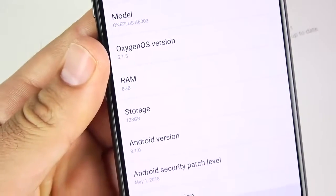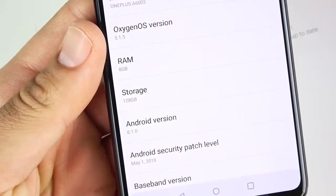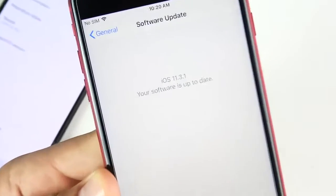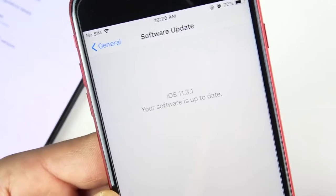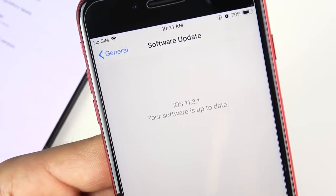Quickly confirming the software: I do have the 8GB of RAM version, running Oxygen OS 5.1.5, with the 128GB storage model here on the OnePlus 6. On the 8 Plus it's a 64GB model running iOS 11.3.1. iOS 11.4 is likely going to release soon, but this is the latest version as of the recording of this video.